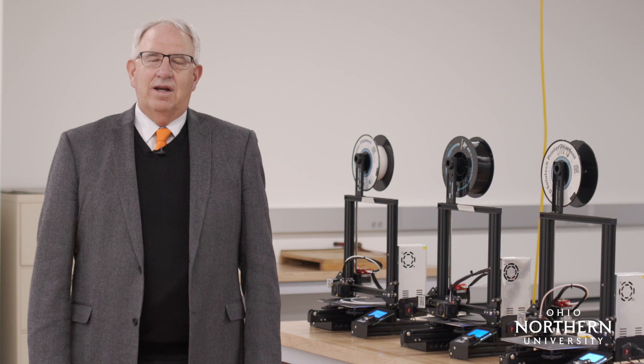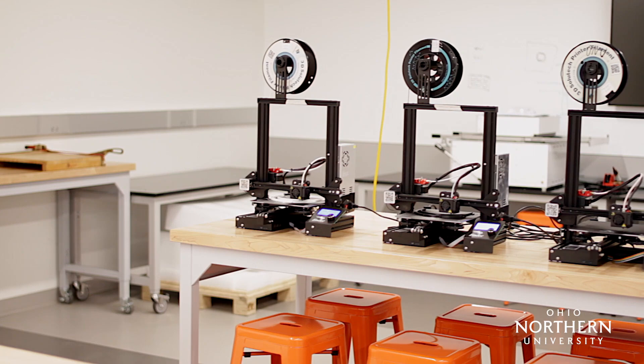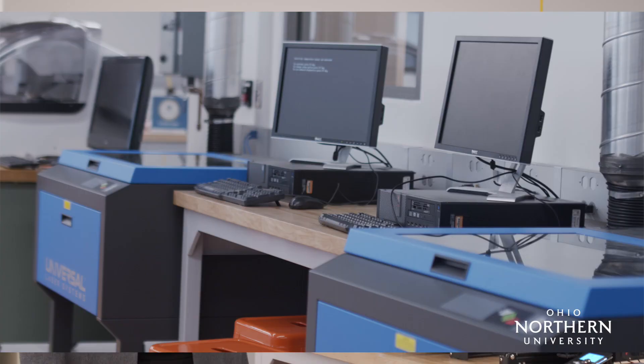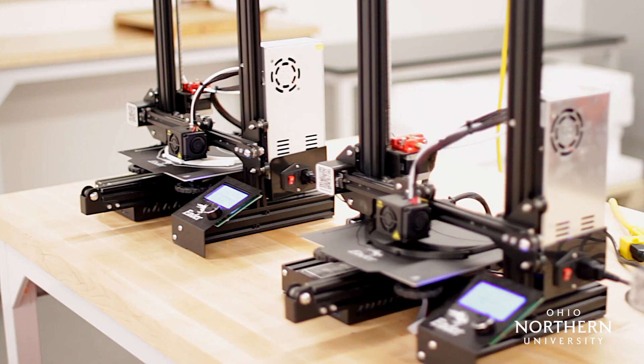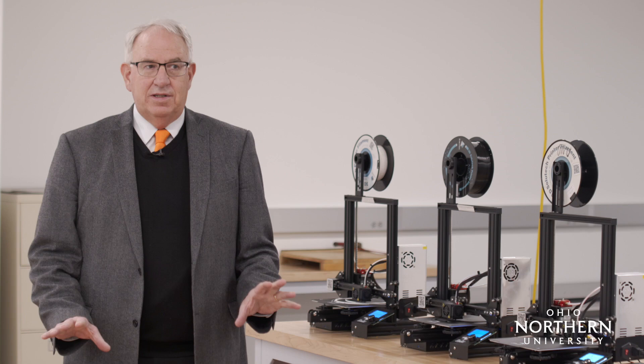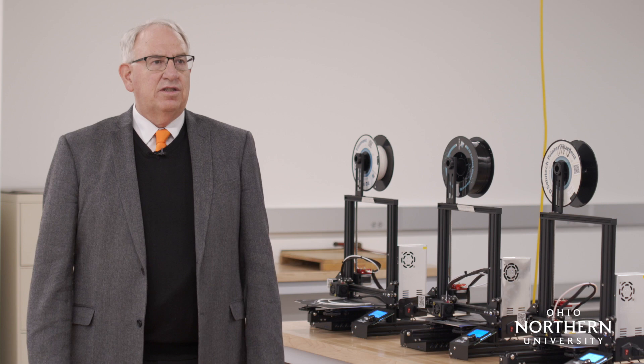Students said they wanted technology, and the faculty said they want students to have access to that technology. This is the maker space — it's one of the crown jewels in the entire building. As you can see, these are 3D printers. We have 3D printers, laser cutters, computers, and equipment and tools for high-tech projects that students work on. This room is not dedicated to any one class or program — it is available to all students. We have a technician here all day, every day to assist students on projects they want to work on.